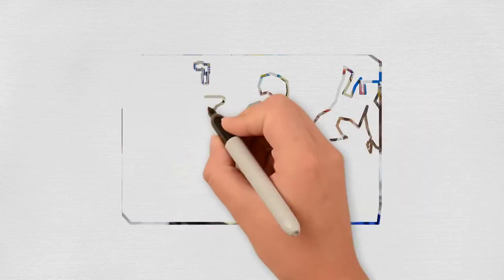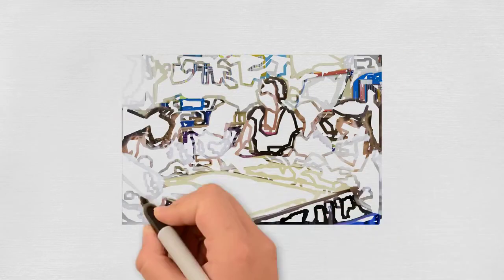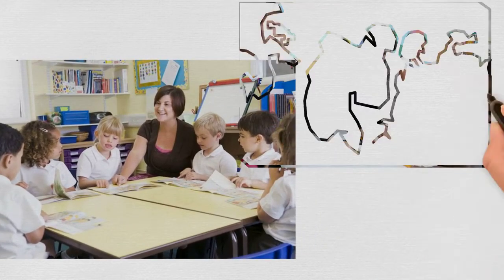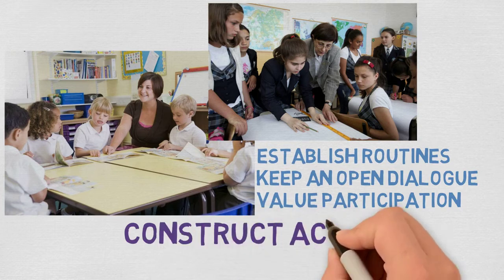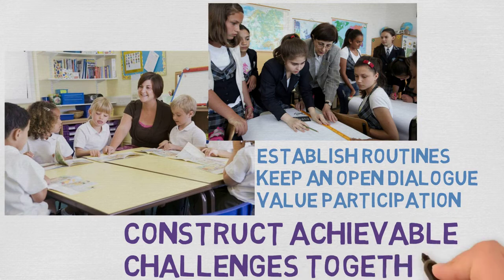So what can we do to keep our amygdalas in check? The best thing we can do as educators for our students is to establish daily routines, making surprises less frequent, keep an open dialogue, and ensure that participation is valued over perfection. This will reduce the anxiety within a learner's brain, allowing them to absorb more of what they are learning. Construct achievable challenges together, acknowledge learning barriers, and create a plan to get around or move past them.